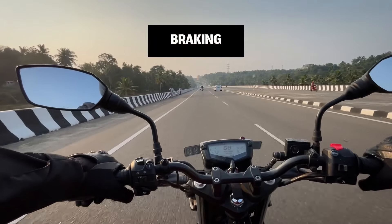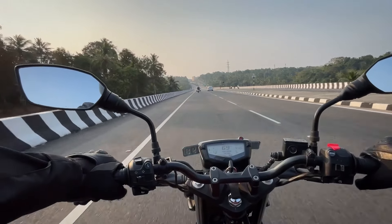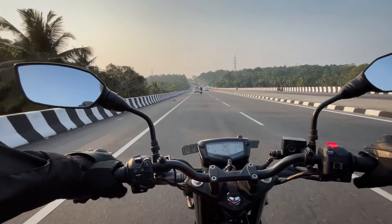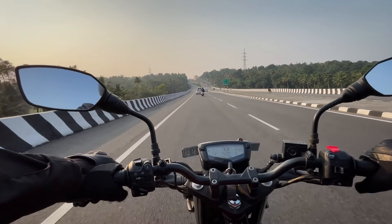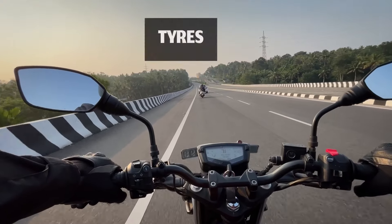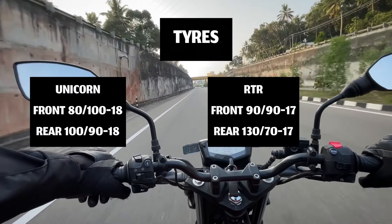The brakes on both bikes are single-channel ABS. The RTR has disc brakes on both wheels, while the Unicorn has a front disc and rear drum brake. Without any doubt, the RTR has better braking. Unicorn's rear wheel has a bit of slip. The RTR's wider tires provide better grip, controlling confidence, and braking efficiency.